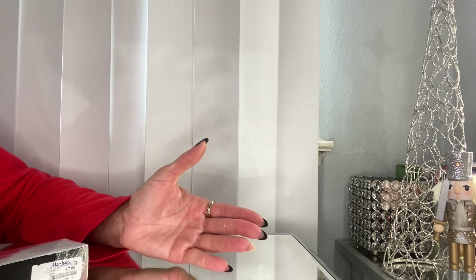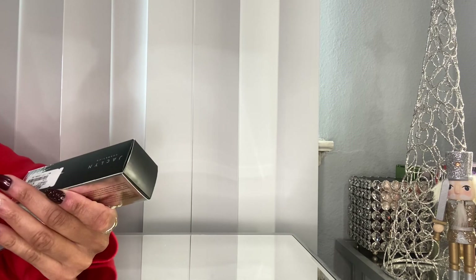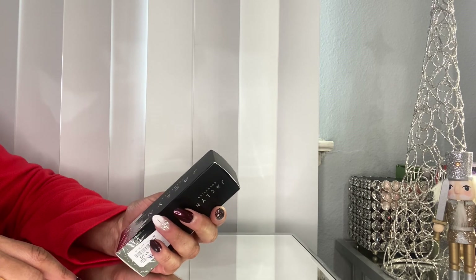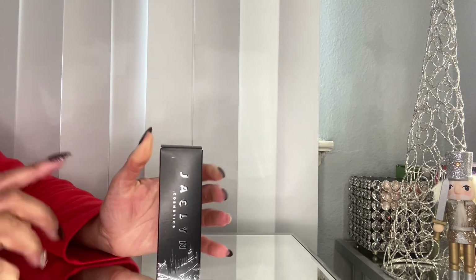I ended up picking up a couple of things from Jaclyn Hill Cosmetics. I also have some things I picked up from Morphe — one day Morphe had a really good sale on Jaclyn Cosmetics, it was like 70 or 80 percent off, so I picked up a few things to show you later. But one thing I did find at Marshall's was this Skin Perfecting Oil Primer.